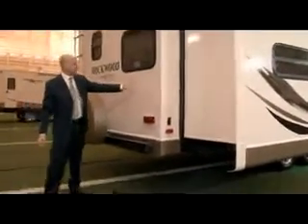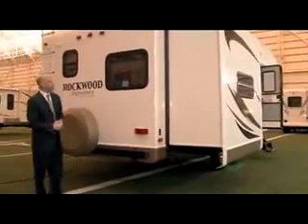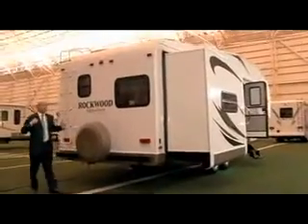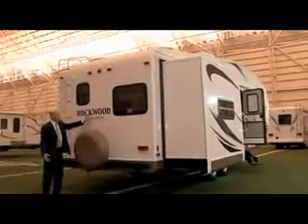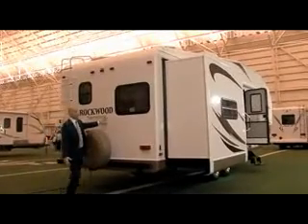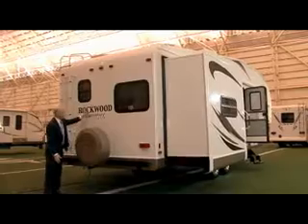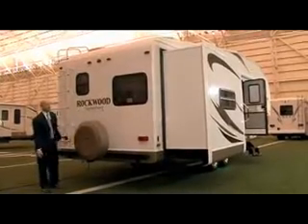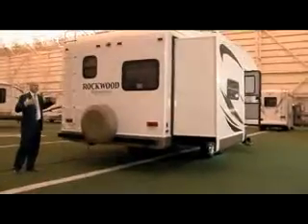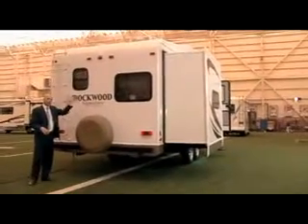Another neat thing about the construction of the Rockwood, which is so much different than the Cougar or Outback, is that the backs of our fifth wheels are actually laminated. A lot of them you can just push on the back of the side walls and they flex, but this is vacuum bonded so it's one piece — and that's part of what accounts for its lightweight structure, being vacuum bonded on all six sides.